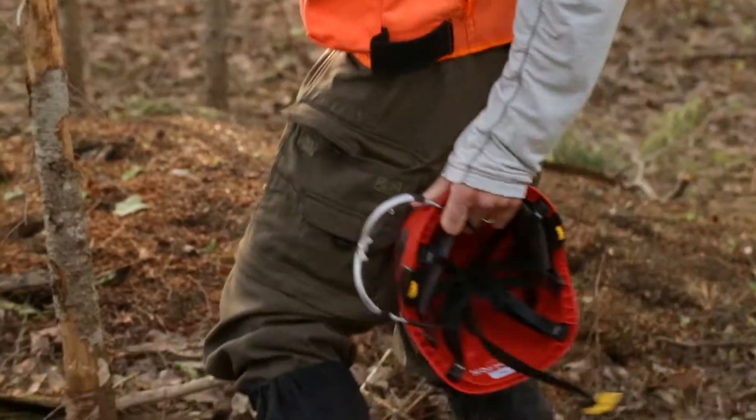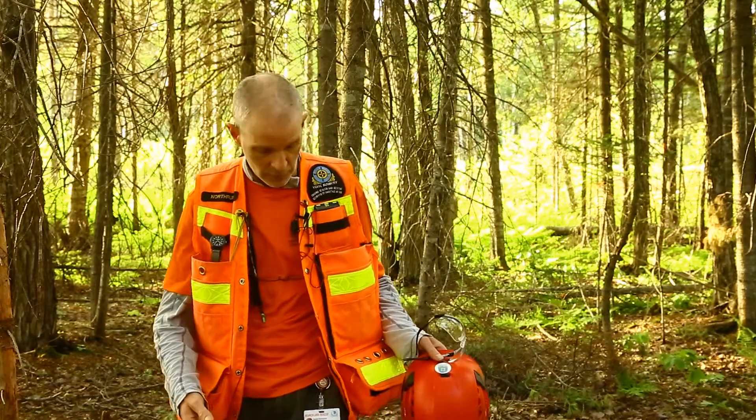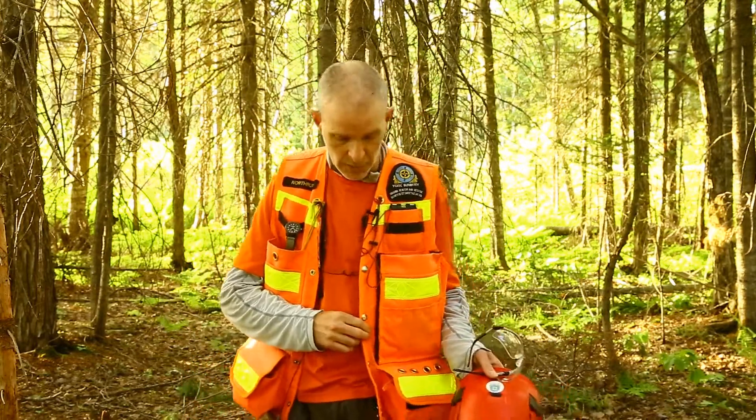Quick dry pants — not cotton — with lots of pockets for storage and carrying extra things. Quick dry shirt, quick dry base layer — again, no cotton, and I'll elaborate on that in a minute. Orange, highly visible — make sure that we can be seen.